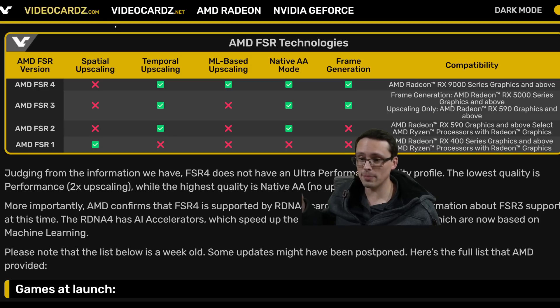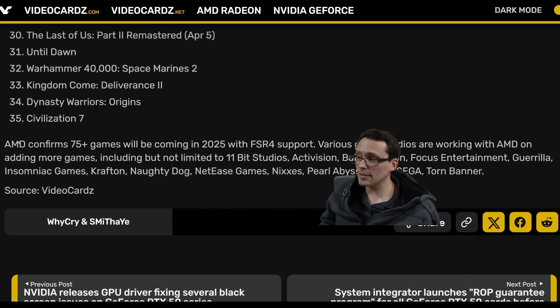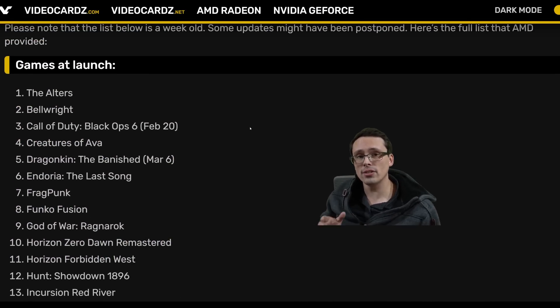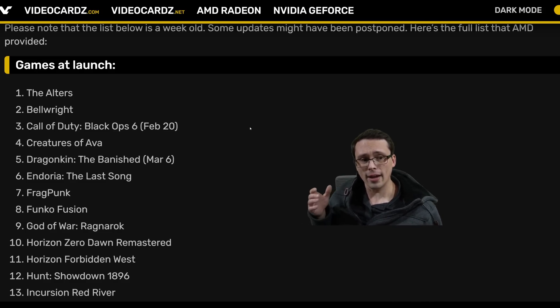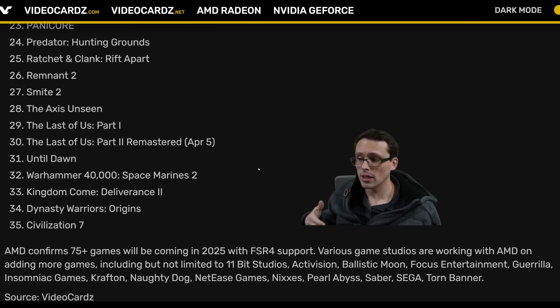On game support: it's nice that there are 30+ games — specifically 35 at launch — with AMD confirming 75+ games coming in 2025. However, I'm slightly disappointed this list doesn't include every FSR 3.1 game, because at CES, AMD released an FSR 4 slide implying a driver-level toggle to enable FSR 4 upscaling for 9000 series cards in games that already have FSR 3.1 support. That appears not to mean every FSR 3.1 game will support FSR 4 at launch, which is a bit disappointing.